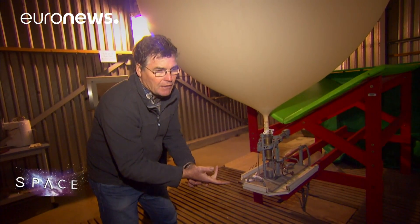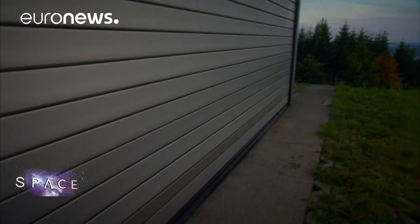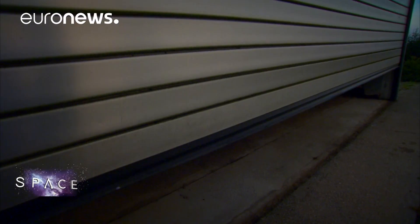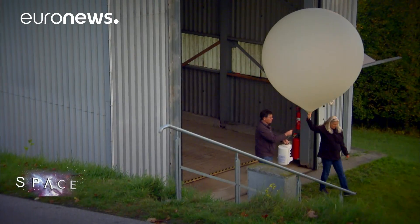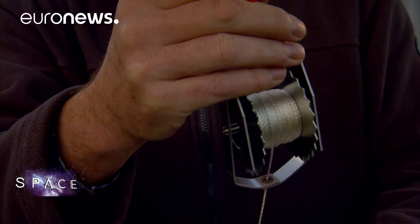We measure the temperature profile, the humidity profile, the wind profile, and in addition we measure the ozone profile. We're interested in it now because we want to see how the ozone layer recovers. Earth's high altitude ozone layer was damaged by man-made pollution from CFC gases in the 20th century. This balloon will offer a precise local measurement of the ozone above southern Germany.